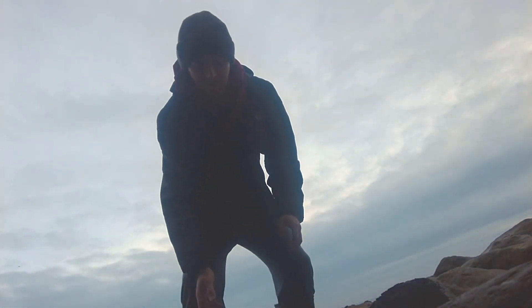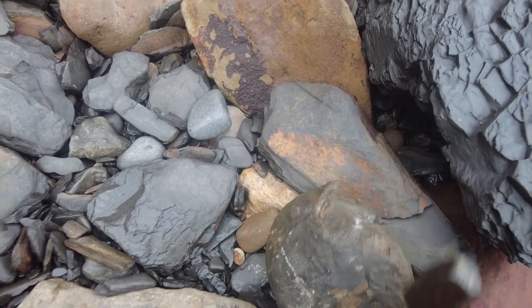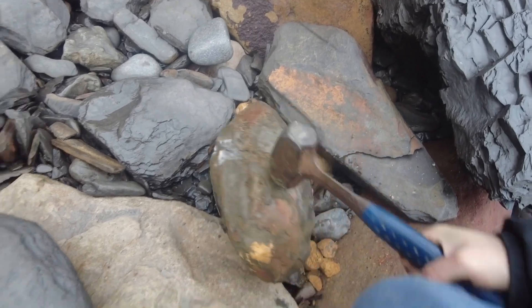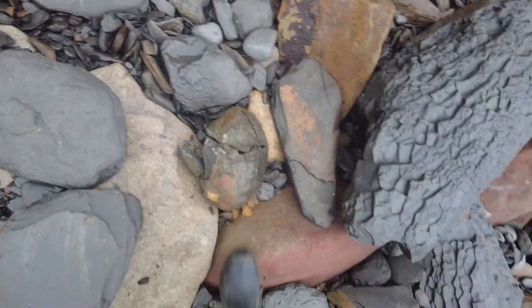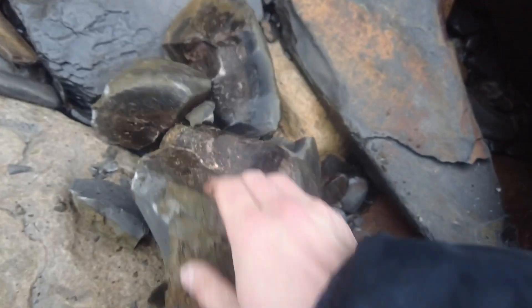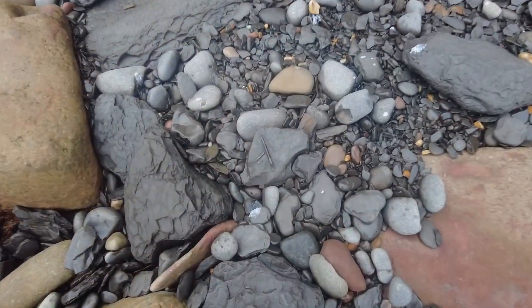I've just found this absolute monster nodule here - let me pick it up. Don't know if there's going to be anything on the inside of it, but let's crack it open and see. Might just be full of minerals. It's opened up - yep, just full of these weird minerals. That's really nice isn't it.